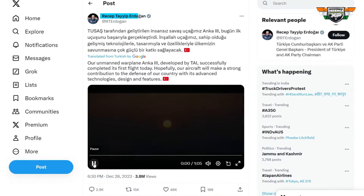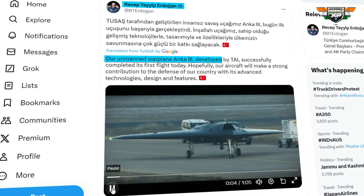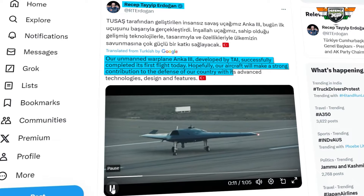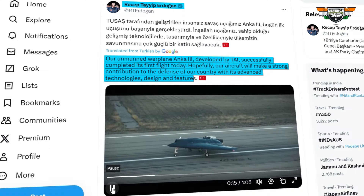President Tayyip Erdogan expressed joy on Twitter, stating: "Today, Turkey's developed unmanned combat plane Anka-3 successfully carried out its initial flight. I hope that with its cutting-edge technology, design, and capabilities, our plane will significantly bolster our nation's defense."